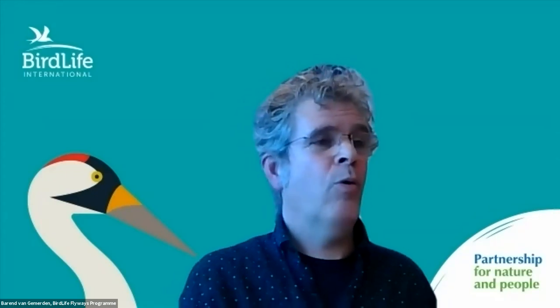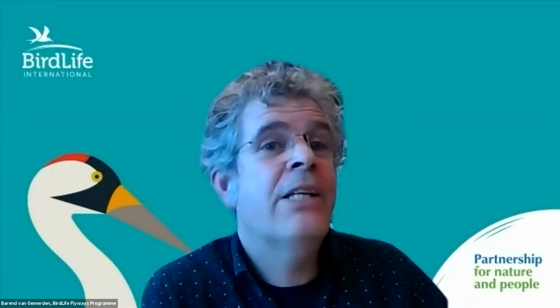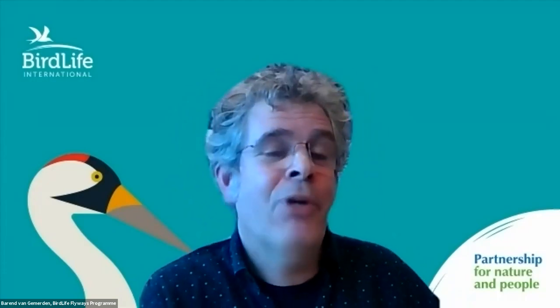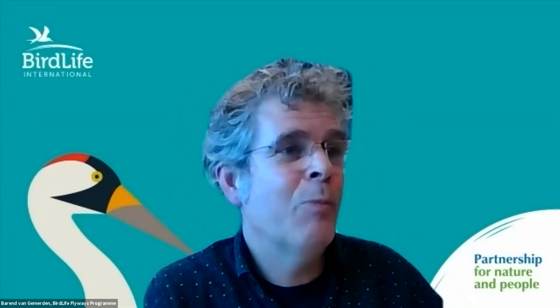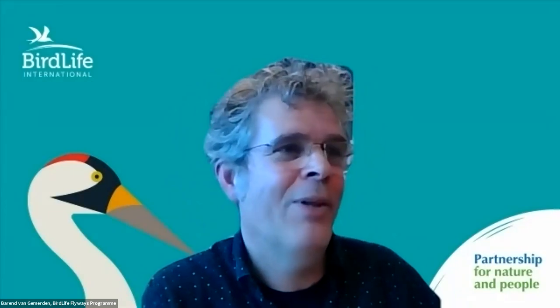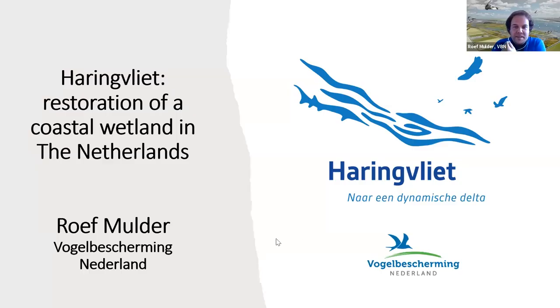The next presentation is by Ruf Mulders. Ruf is a marine ecologist with the BirdLife Partner in the Netherlands. He is a very keen — possibly obsessive — bird watcher. My name is Ruf Mulders, I work for Vogelbescherming Nederland, and I'd like to tell you something about the Haring Fleet — a project about the restoration of a coastal wetland in the Netherlands.